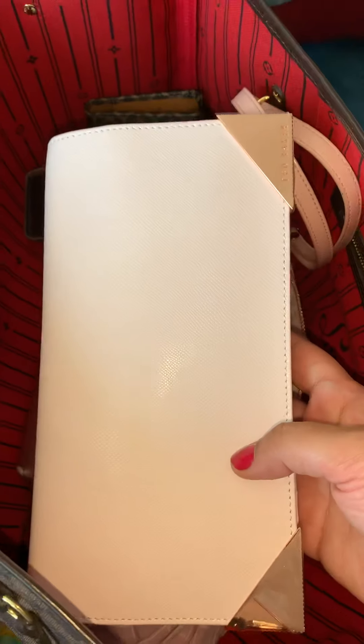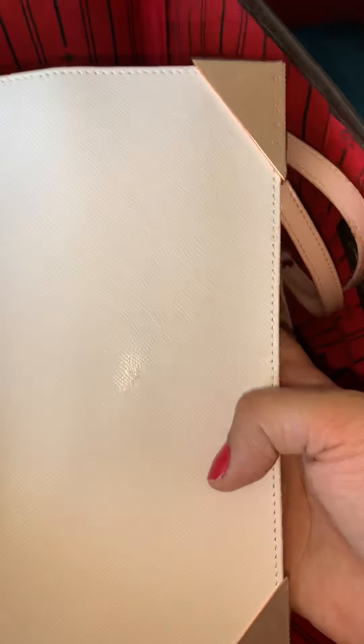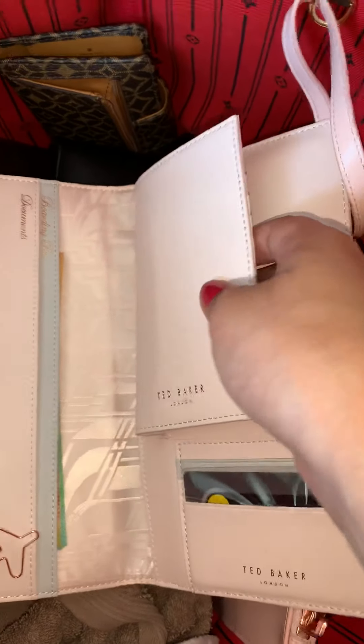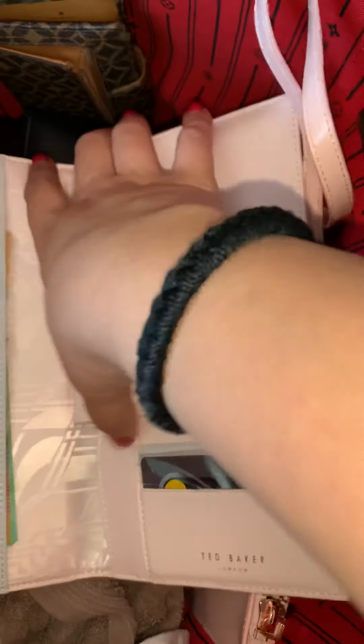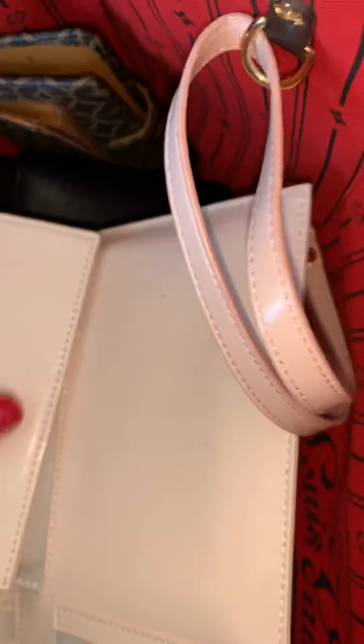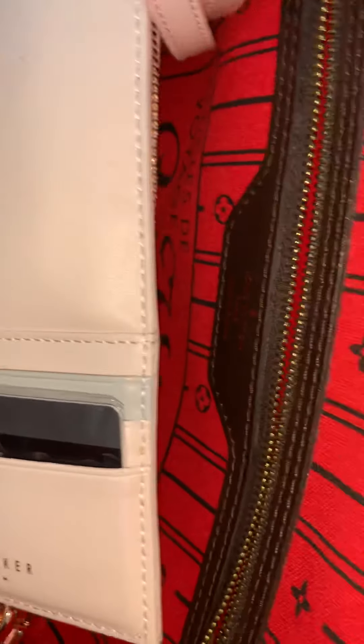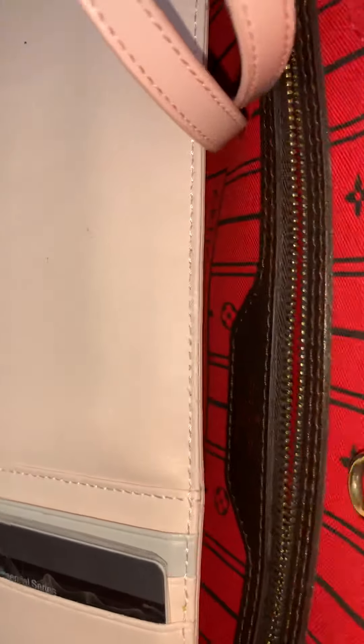This is my another Ted Baker travel case, wallet, folder — whatever you call it. And this has dollars. The boarding pass will go here. My passport holder, which I will probably remove, and just hold it like this with my Australian cards and my house key or house card. So that's what goes in there. I will sort this later.